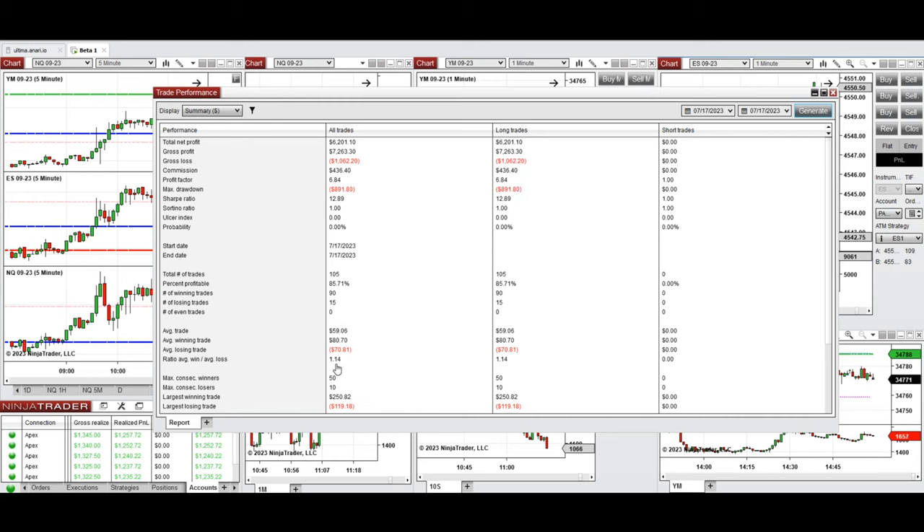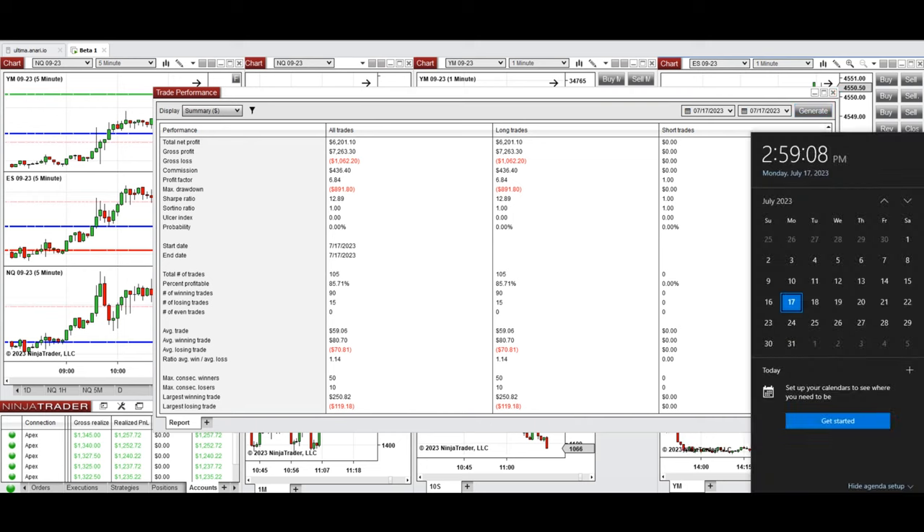The average win-to-loss ratio was 1.14, the largest winning trade was $250, and the largest losing trade was $119. We hope this trade taken by the PATH system is useful for you. Let us know if you have any questions. Have a wonderful day.